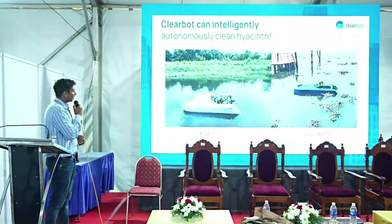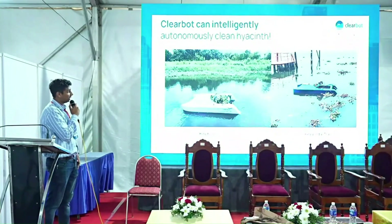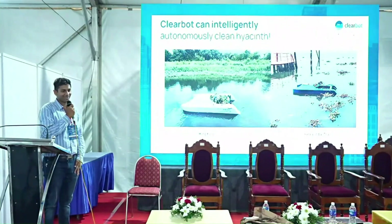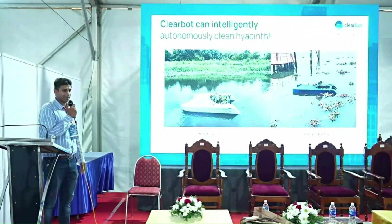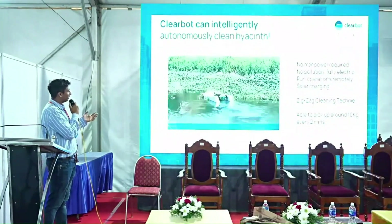For hyacinth specifically, we keep increasing the size and capacity of our boats as we see bigger and bigger contracts coming in. We've deployed in Hong Kong and here in Kerala — in fact, at Marine Drive just a couple of months ago we were conducting our trials.